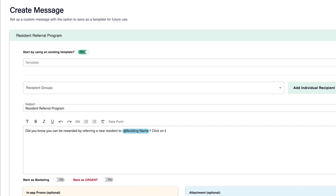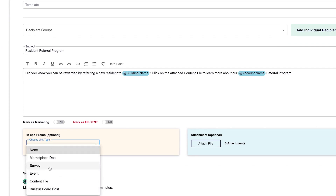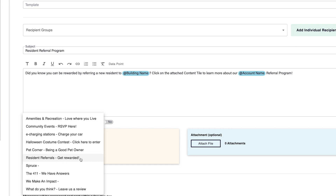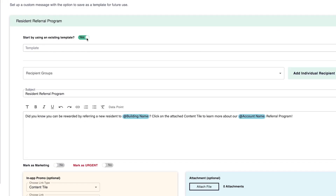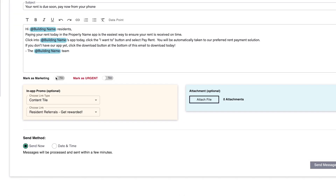Easily create group messages with enhanced formatting and personalization tokens, as well as attach in-app promos or files to create rich resident communications at scale in a snap. Or simply utilize our new messaging templates to save time on recurring communications, such as welcome messages and rent reminders. Plus, easily mark your messages as marketing or urgent to seamlessly manage anti-spam compliance.